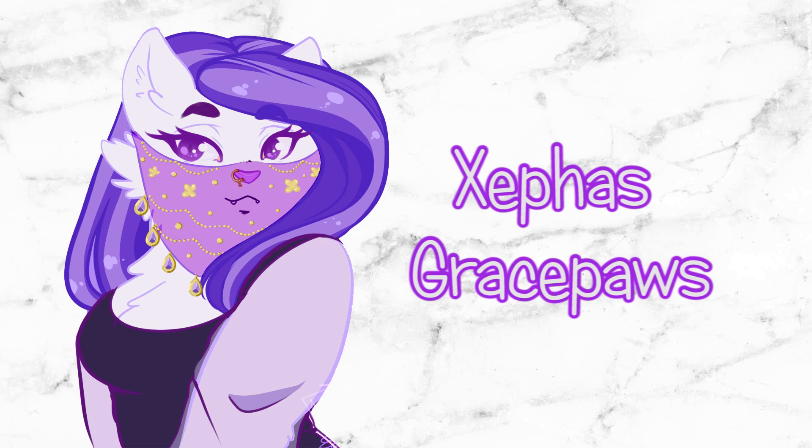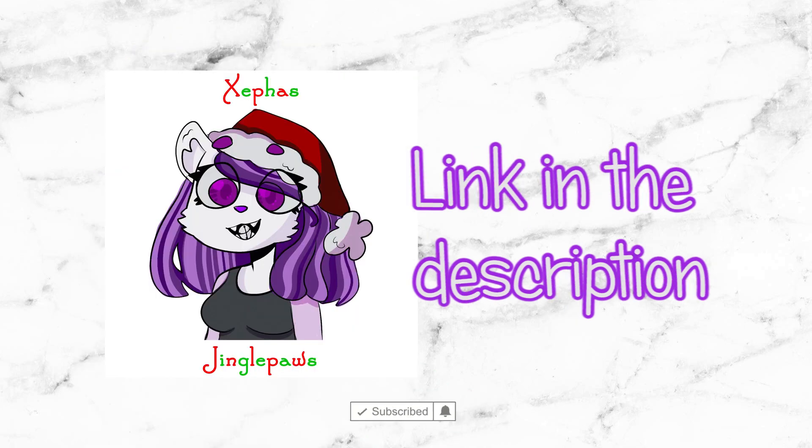Hello everybody, it's everyone's favourite feisty feline Zephas Grace Paws here. If you're new around here please subscribe and ring that bell for more furry fandom related content. Also why not check out my December exclusive merch, link in the description.